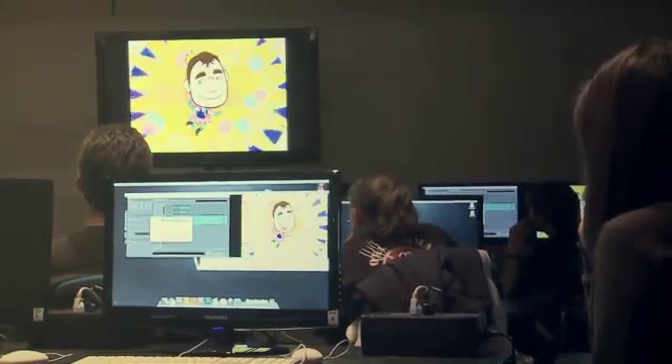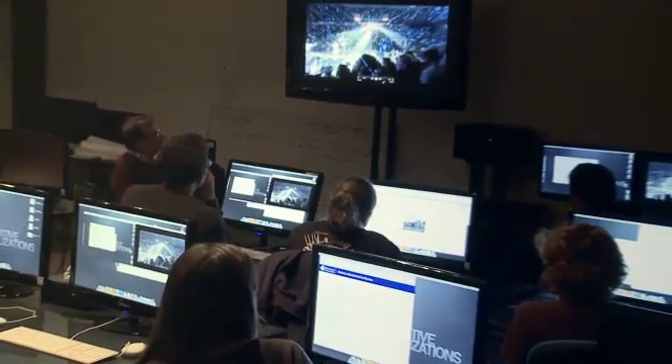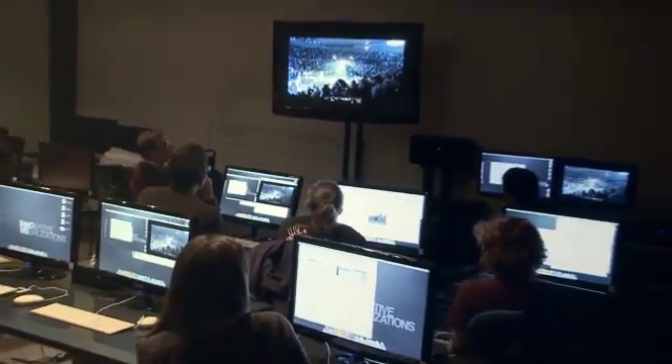Within this laboratory, we can make two-dimensional animations, three-dimensional animations. We can composite those animations together, and we also have an immersive physical viewing environment.